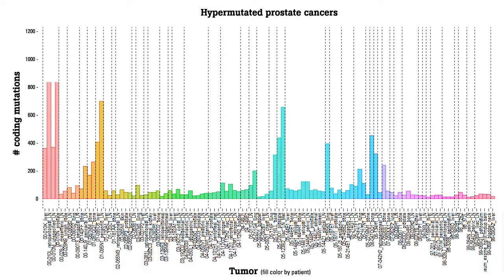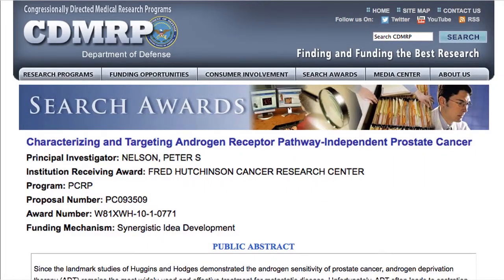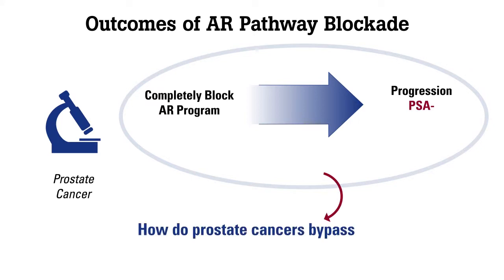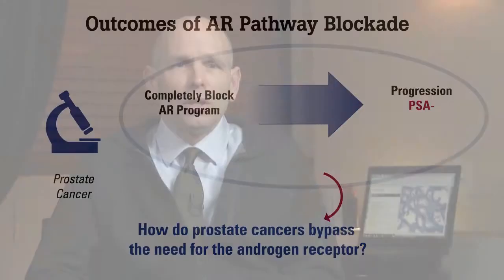In this project, we found mutations — not unexpectedly — in the androgen receptor and other genes in the androgen receptor pathway. That overlapped with the other proposal funded by the CDMRP. This second project is designed to understand how prostate cancers can eventually bypass the need for the androgen receptor, which is a very strong molecular engine, anticipating that the field will eventually effectively eliminate the androgen receptor but still not cure prostate cancer.